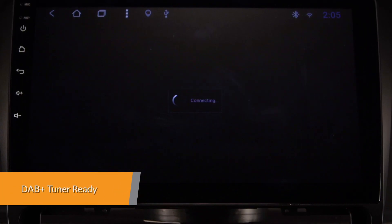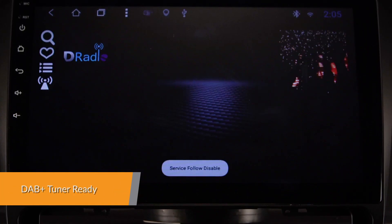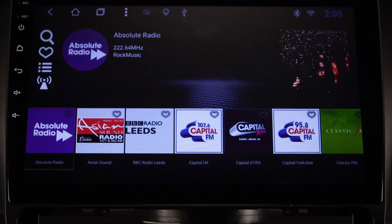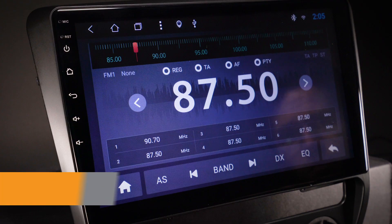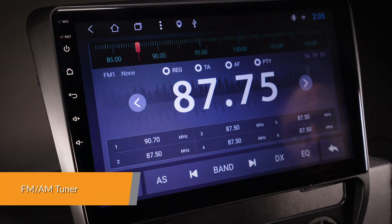Enjoy DAB radio in your car. Just connect the Xtron's USB DAB radio receiver stick via the USB port. Inbuilt FM/AM tuner with RDS function.